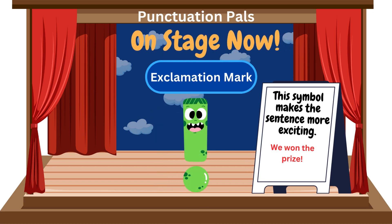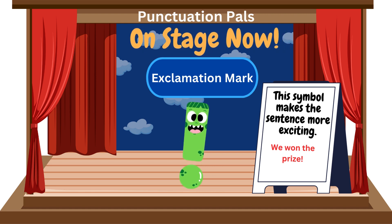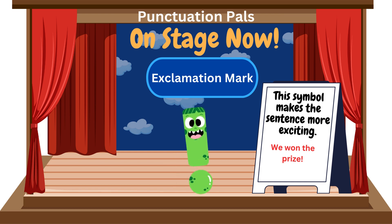With a point and a line, standing upright, the exclamation mark exclaimed with might. It added fervour to words, expressing surprise, or shouting with joy under bright, sunny skies. It punctuated sentences with a loud cheer, emphasising excitement, making things clear. With a bold declaration, it stood tall and bright, adding passion to language, like a spark in the night.